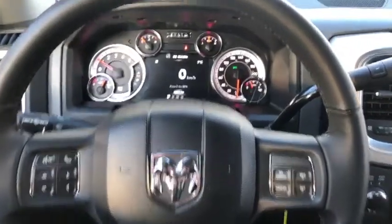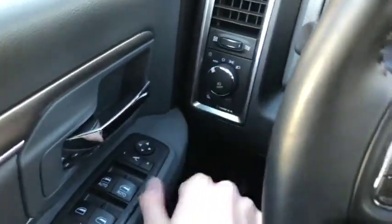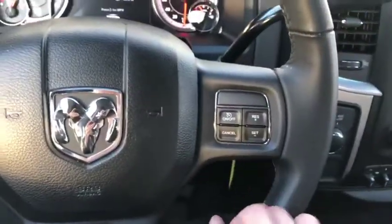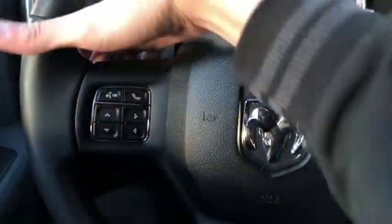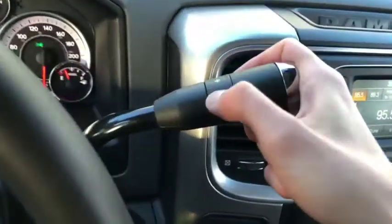Now sitting inside this 2018 RAM 2500 — you have power locks and windows, power folding mirrors, and headlight controls up front. Voice, phone, digital speedometer, and cruise controls are all available on the steering wheel, as well as stereo controls. Just behind the steering wheel are the actual gear shifters on the shifter itself.